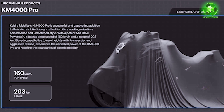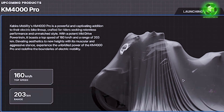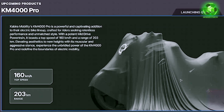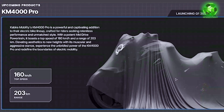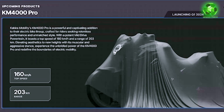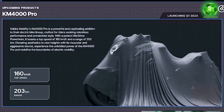As a special surprise, the KM4000 Pro model is also being revealed. This is a super highlight — the bike has both a hub-mounted motor and a mid-drive, making performance next level. The top speed is 160 km/h and the range is 203 km on a single charge.